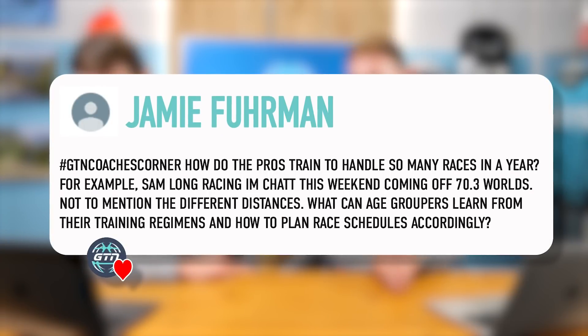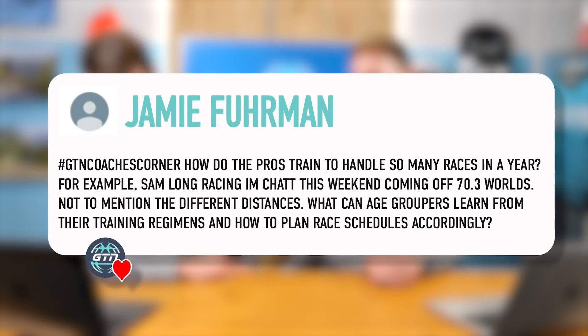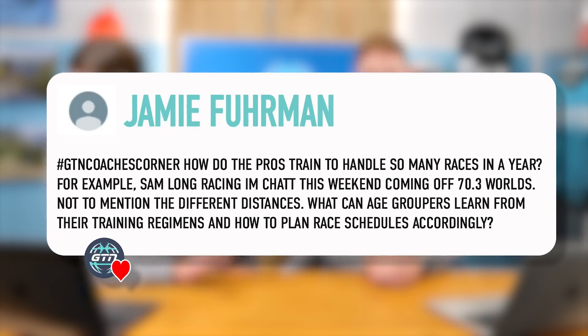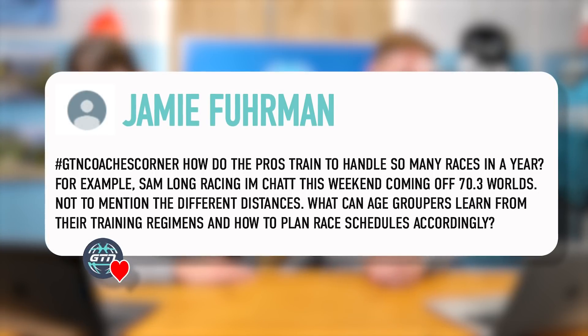Next question from Jamie Furman, who is a regular on GTN Coaches Corner. He said: how do the pros train to handle so many races in a year? For example, Sam Long racing Ironman Chattanooga this coming weekend off a 70.3, which didn't go too well for him — not to mention competing at different distances. What can age groupers learn from their training regimes and how to plan race schedules accordingly?